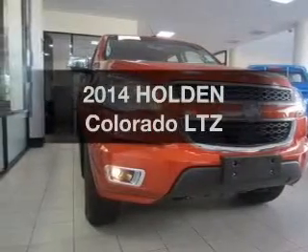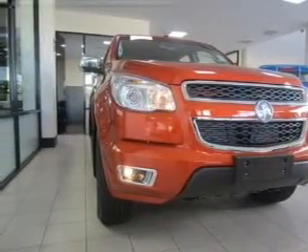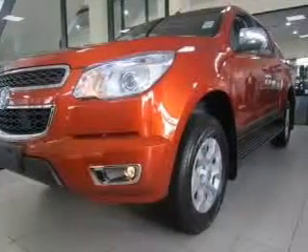Take a look at this 2014 Holden Colorado. Experience the pleasure of driving this vehicle.